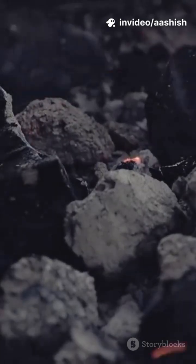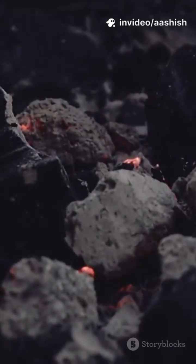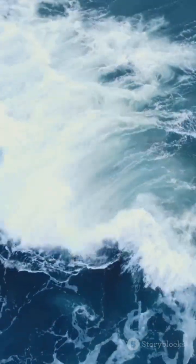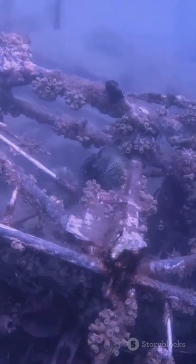A hidden factor: a coal bunker fire likely smoldered for days before sailing. That heat could have softened nearby hull plates, right where the iceberg struck, reducing strength exactly when it was needed most.